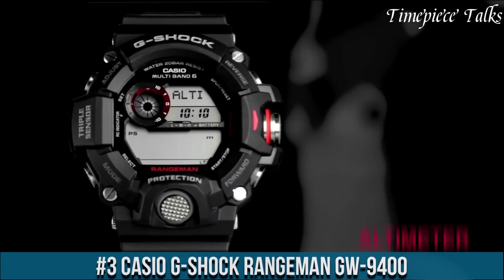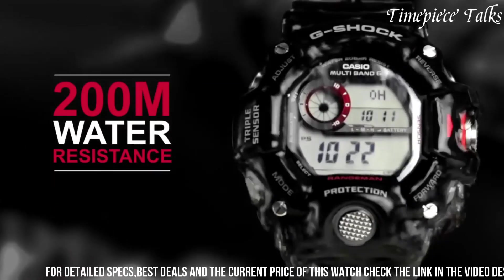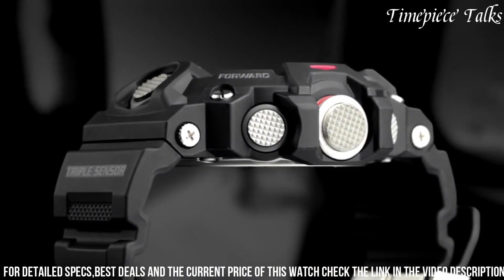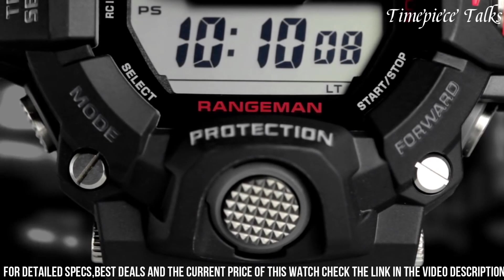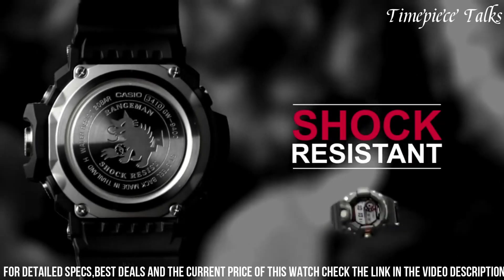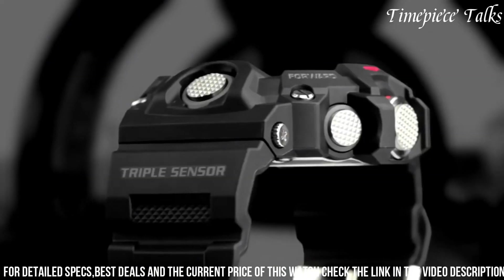Number 3: Casio G-Shock Rangeman GW-9400. This watch epitomizes ruggedness and technological innovation, catering to the demands of outdoor adventurers and tactical enthusiasts. Designed with a triple sensor — including a compass, altimeter/barometer, and thermometer — it delivers precise environmental data crucial for navigating diverse terrains. This timepiece integrates Multiband 6 atomic timekeeping, ensuring accurate timekeeping by syncing with radio signals from atomic clocks worldwide. Its shock-resistant construction and carbon core guard structure provide unparalleled durability. The GW-9400 features a super illuminator LED backlight, enabling clear visibility in low-light situations, with additional functionalities like sunrise/sunset data, world time, and stopwatch.